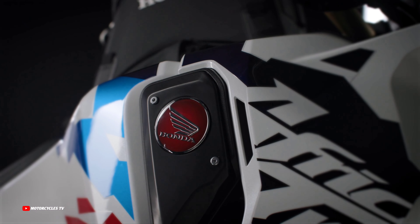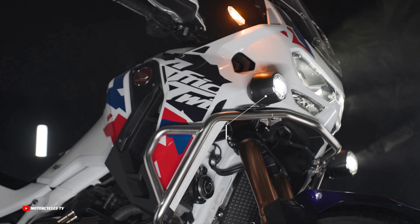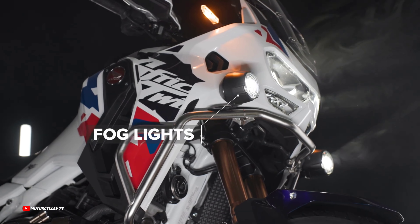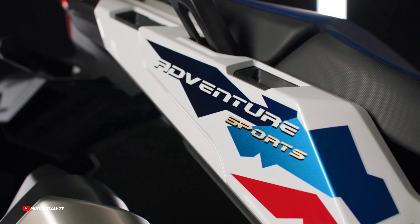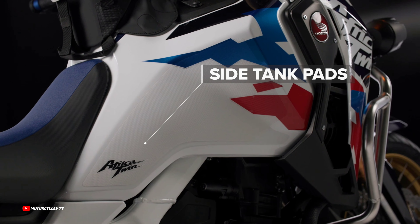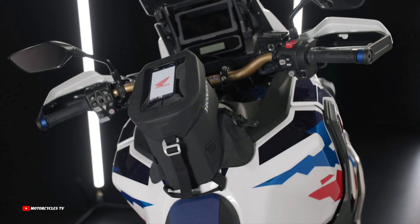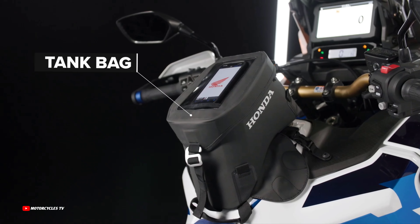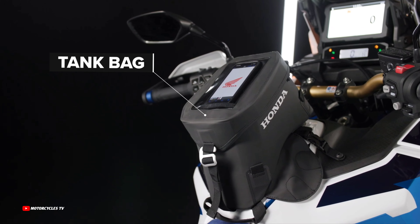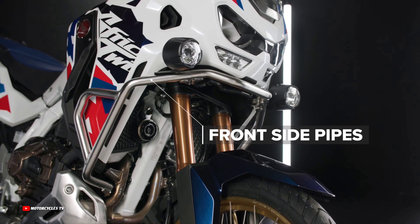The new Honda Africa Twin Adventure Pack is designed to be combined with the Rally Pack. New front side tubes protect the bodywork brackets — not included — and are made of 25mm stainless steel with a polished electrolytic coating that resists corrosion and is easy to clean. It also includes fog lights now located in a higher and more aggressive position. A 4.5L tank bag provides flexible, easy-access storage, and new tank protectors mitigate paint damage caused by knee friction while improving grip during off-road riding.